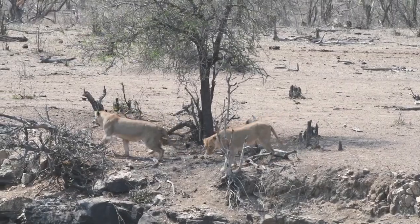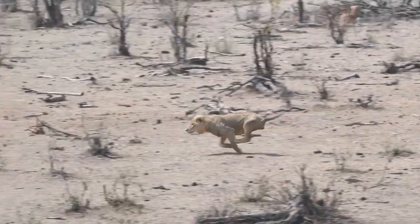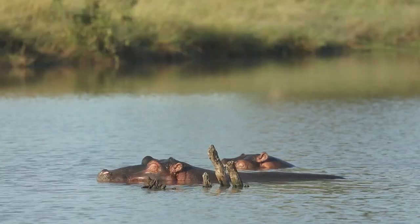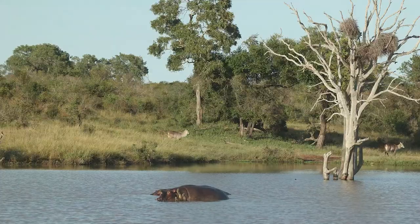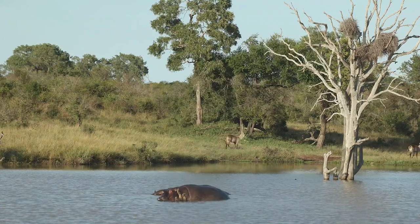I've stopped here at Shimangwane dam just south of Muzan Zeni picnic site. The last time I was here during the dry season there was hardly any water and I was lucky enough to see some lion and buffalo interaction and even a young male lion trying to catch an impala. But now after all the amazing rains this summer the dam is very very full and very lush. There's only a couple of hippos here, one very sleepy one, and a few waterbuck as well. For now I'm just going to have some coffee and some rusks and then head on further south.